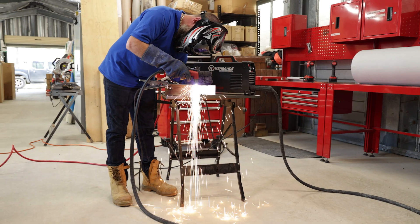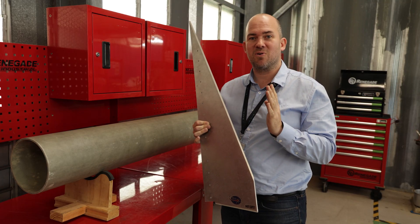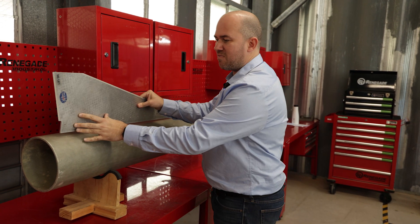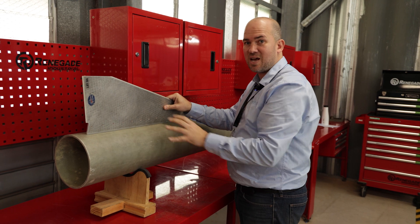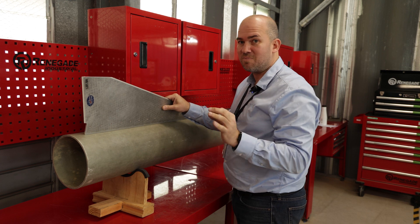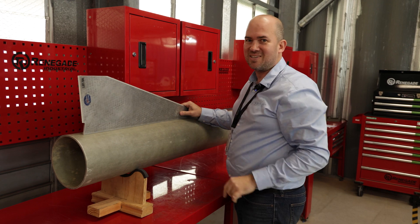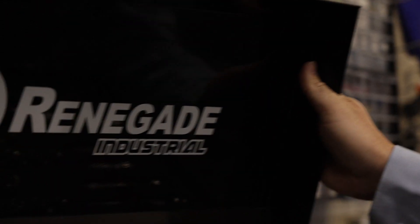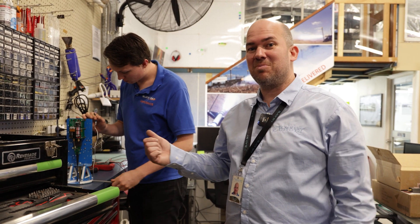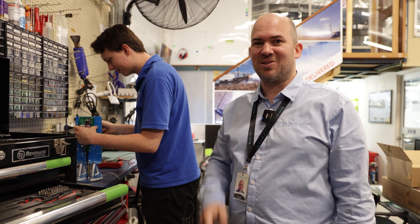We use the plasma cutter to cut out the metal that makes the fins. The fins are really important — they keep the rocket stable during flight. They'll be mounted onto the airframe using a special attachment, with all the holes precision cut. The measuring is super important but this will make the rocket fly nice and straight. We've got the 151-piece Renegade Industrial toolkit and it gets used every single day. Right now we're assembling the avionics that's going inside the Renegade Rocket — it's pretty exciting, which means we're getting really close to launch.